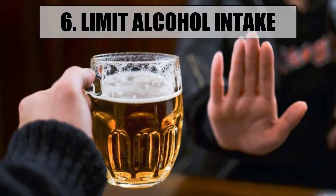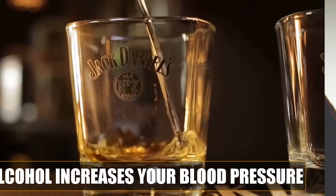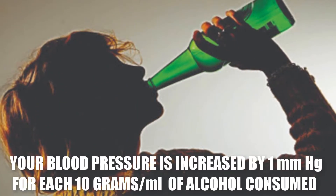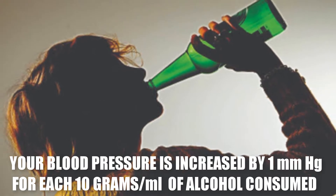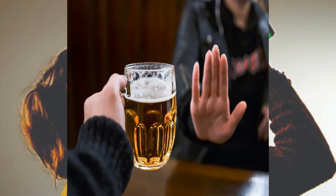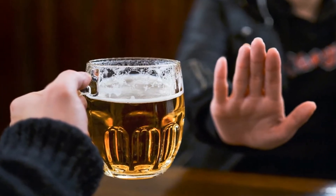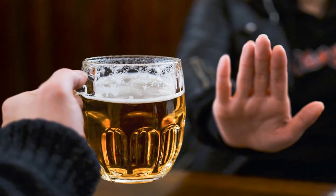6. Limit Alcohol Intake. Alcohol can be both good and bad for your health. Even if you are healthy, alcohol can increase your blood pressure. Your pressure is increased by 1 mm of mercury for each 10 grams of alcohol consumed. So it is important to consume moderately — which is 1 drink a day for women and 2 drinks a day for men.